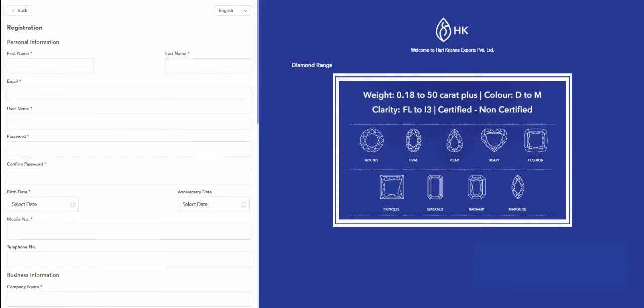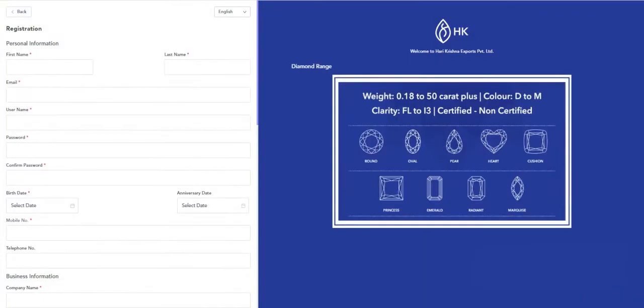Click on register. Then you can see the form to fill the details. Fill the details as required in the form like your name, email address, username and password.